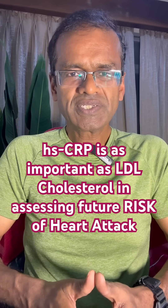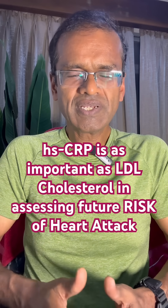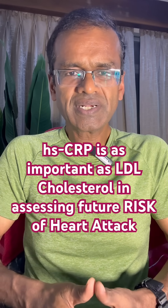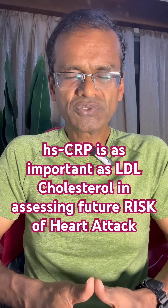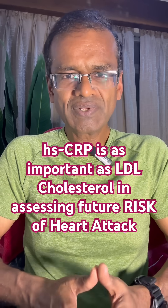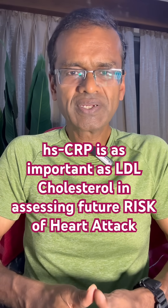These are some lifestyle measures, but if despite all these HSCRP remains high, then there are medications — statins are the most important, and low-dose colchicine has also been used. In summary, please look at both LDL cholesterol and HSCRP. If they are elevated, consult your doctor for specific and individual advice.